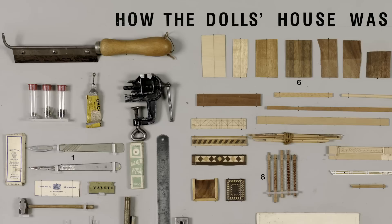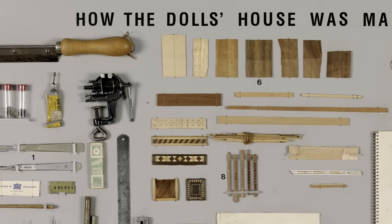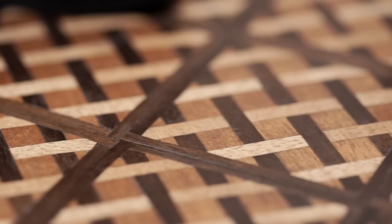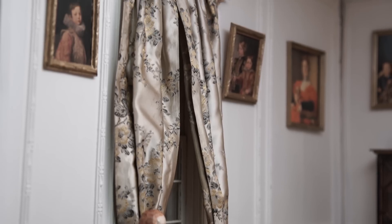She had access to tools including her husband's surgical equipment, and she made all the furniture by hand — the parquetry flooring, the curtains, the soft furnishings. In fact, the only thing I think that was bought was the small china pieces.